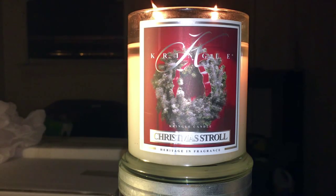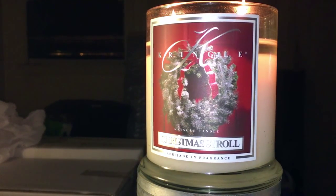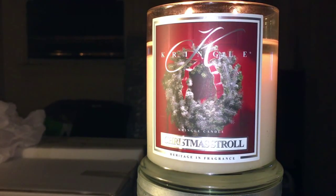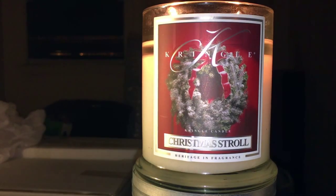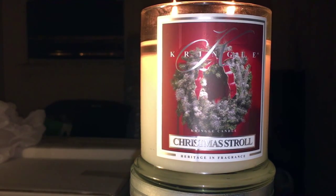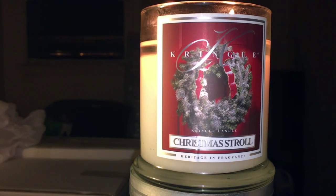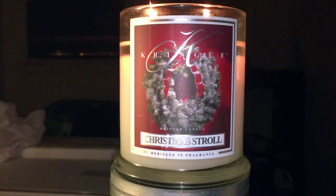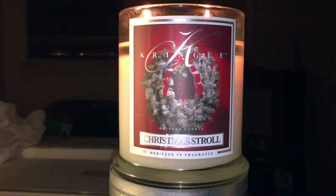So that is Kringle's Christmas Stroll — one of my favorites — and I highly, highly recommend this one for your winter candle stash or melt, whichever you prefer. Until next time, guys — thank you for watching as always. You guys are the greatest, I love you all. Over and out, later!